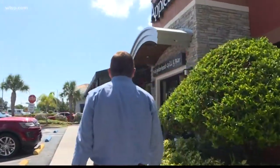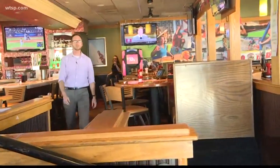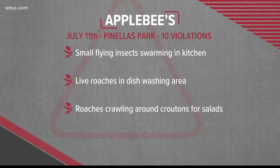And finally, to Pinellas Park and the Applebee's on Park Boulevard. The state shut this place down July 11th with small flying insects swarming in the kitchen, live roaches in the dishwashing area, and even roaches crawling around on the croutons for salads. Hearing about issues like that, is that a concern at all? Yeah, I'm not ordering a salad.